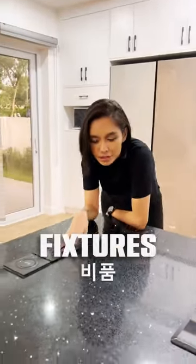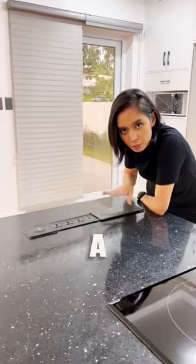Number two, the fixtures. Look at that — you have your outlets, your ports, and a wireless charging pad.